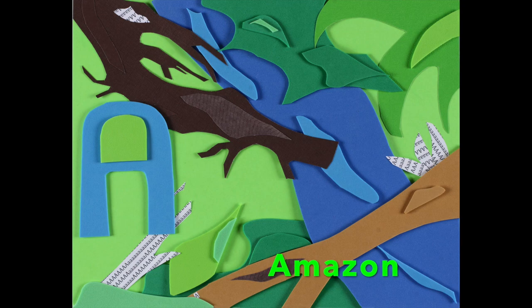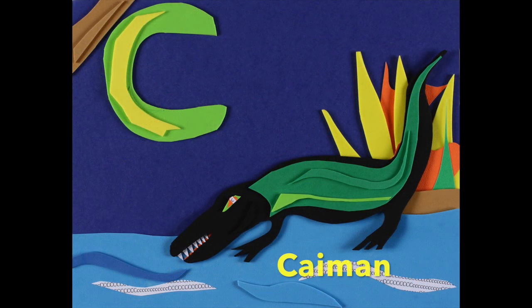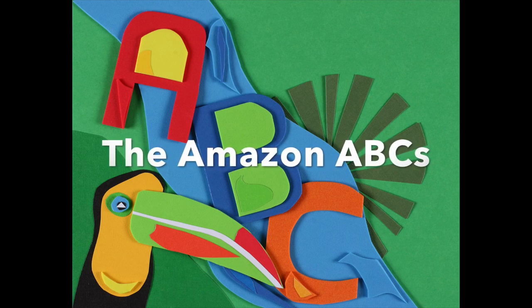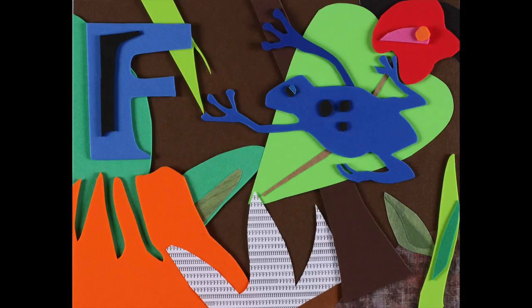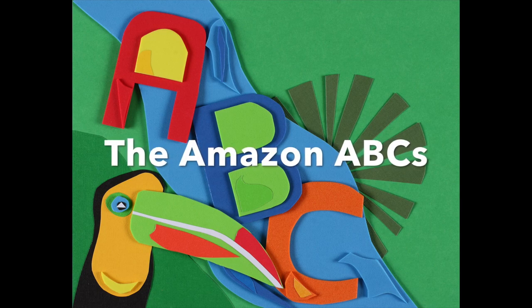A is for Amazon, and B is for Boa Constrictor, now C is for Cayman, the Amazon ABCs. Now D is for the Pink Dolphin, and E is for Electric Eel, now F is for the Poison Dart Frog, the Amazon ABCs.